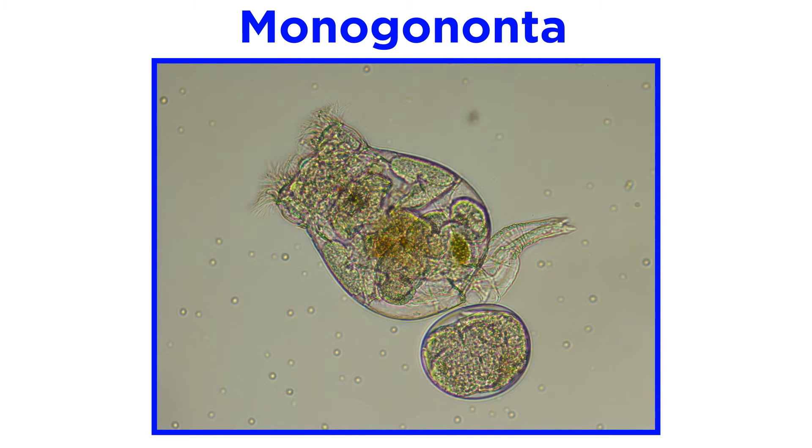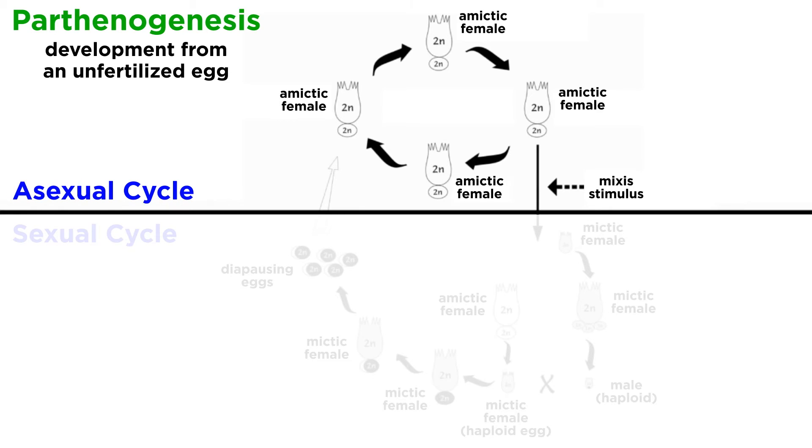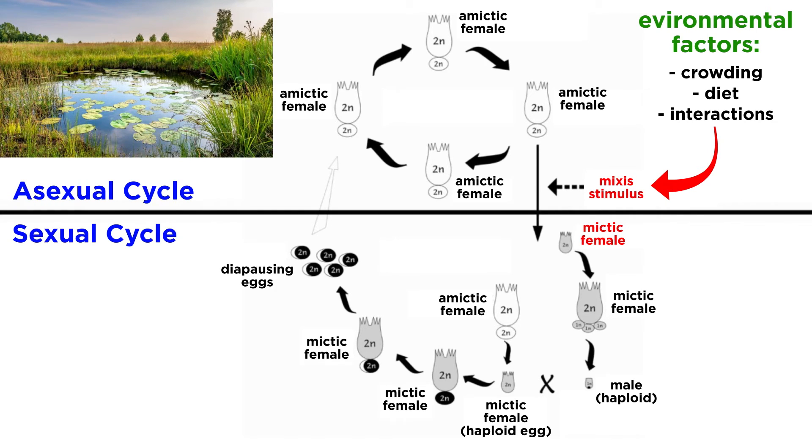Some rotifers have a complex life history. Females in the rotifer clade Monogononta, such as Brachionus plicatilis, produce two kinds of eggs. For most of the year, they reproduce parthenogenetically, meaning that an embryo will develop from an unfertilized egg. This is represented in the diagram by this loop. Potentially, this process can continue indefinitely, with amictic females producing amictic eggs that produce amictic females, and so on. However, since many monogontan rotifers live in temporary ponds, streams, or even puddles after a rainstorm, or in habitats that freeze or have otherwise unfavorable conditions, any number of environmental factors — such as crowding, diet, or species-specific interactions — may result in a mixis stimulus that gives rise to a mictic female, which is represented in the beginning of the other loop.